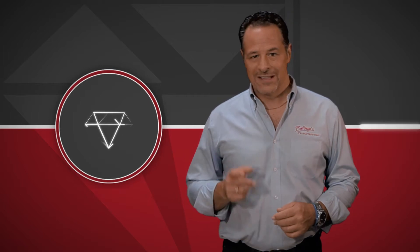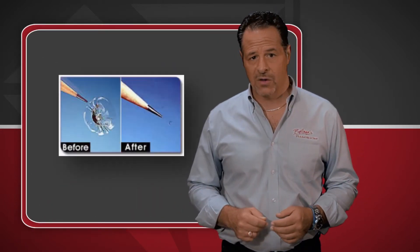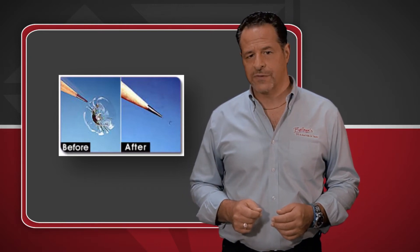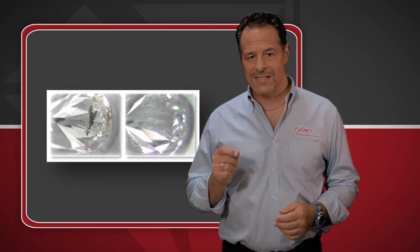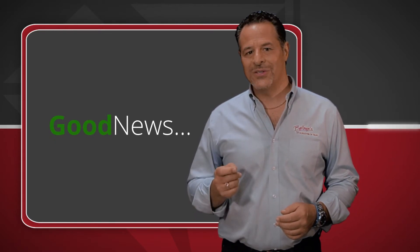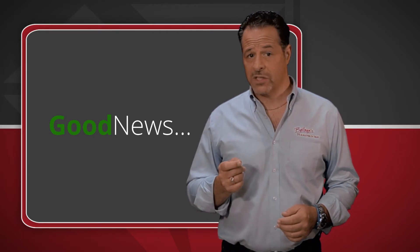Then there is fracture filling. The process of filling a diamond is no different than filling a chip in a car windshield. Many diamonds have inclusions that break the surface of the stone, and diamond fillers who use this process can force a liquid resin into the crack and make them disappear. Now, there's good and bad news. The good news is the treatment is not permanent, so legally it must be disclosed to the buyer.